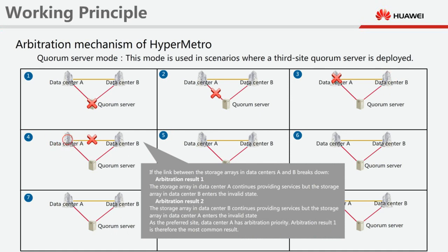If the link between the storage arrays in datacenters A and B breaks down, there are two possible arbitration results. Arbitration Result 1: The storage array in datacenter A continues providing services, but the storage array in datacenter B enters the invalid state. Arbitration Result 2: The storage array in datacenter B continues providing services, but the storage array in datacenter A enters the invalid state. As the preferred site, datacenter A has arbitration priority, so Arbitration Result 1 is the most common result.